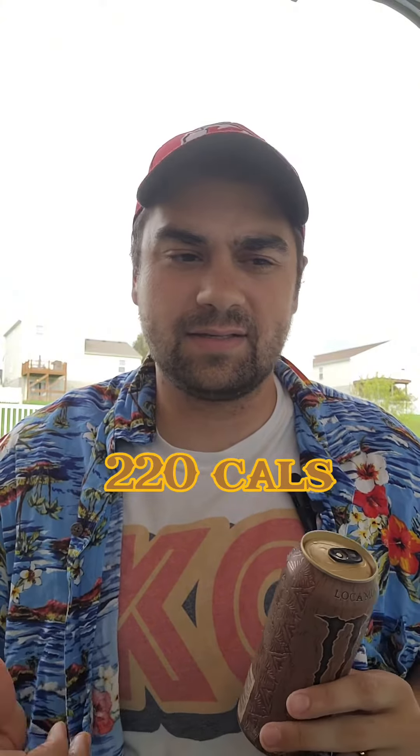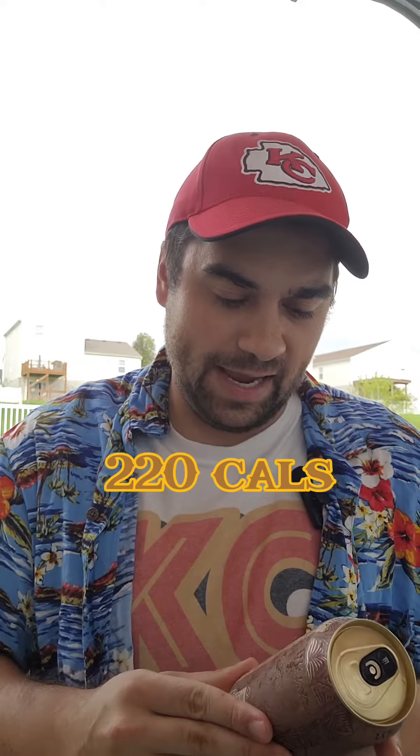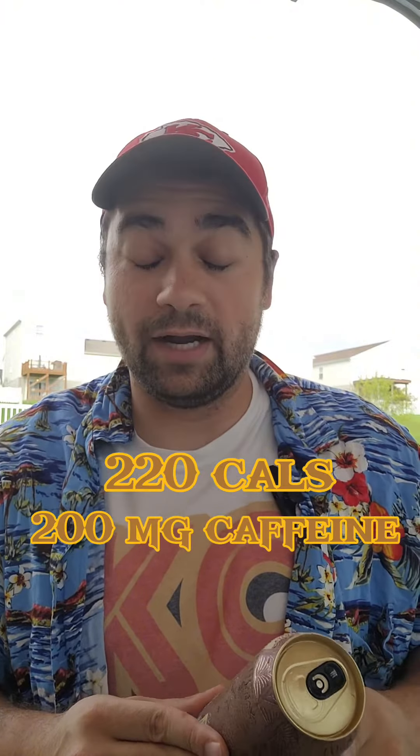It has about 220 calories, so that's a pretty good amount, and 200 milligrams of caffeine. Let's go ahead and crack it open.